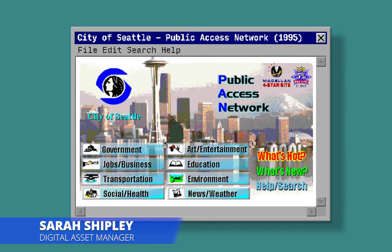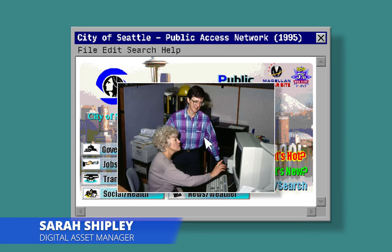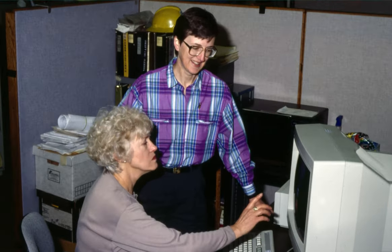The first worldwide website for the City of Seattle, the Public Access Network or PAN site, was activated on February 1st, 1995. 33 users accessed the site that day.